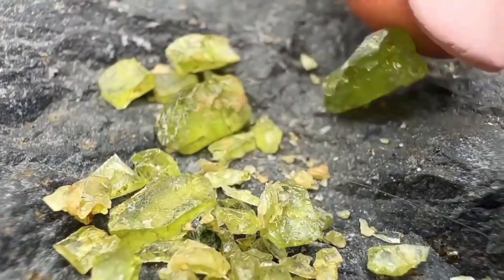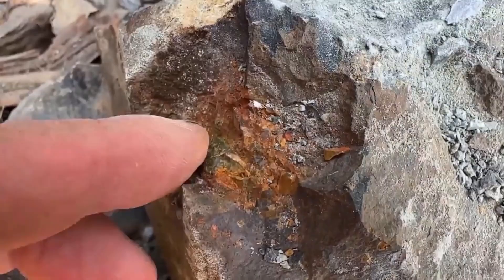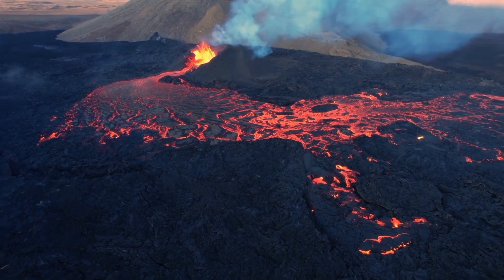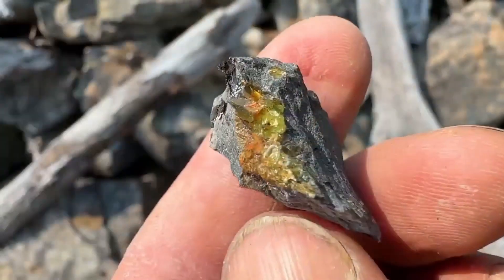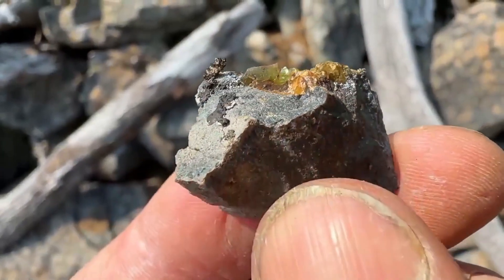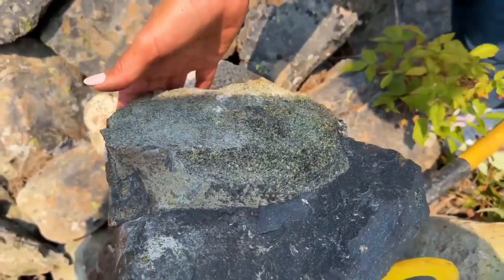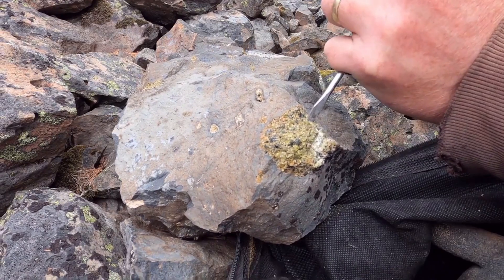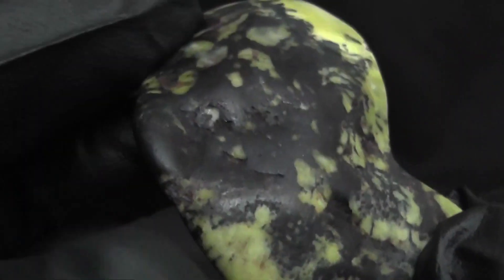Peridot — the gem born from fire. From metal to crystal, peridot is one of the few gemstones that form deep within the mantle, born from molten magma. It doesn't sparkle on the surface — it hides inside volcanic rocks like basalt and peridotite. At first, these rocks appear as rough, black or brown boulders — nothing impressive. But break them open, and flashes of olive green crystal burst through. Those are peridots, a gemstone so ancient that fragments have even been found in meteorites.